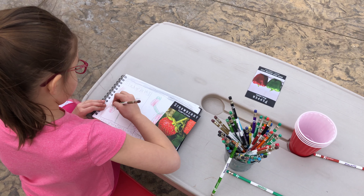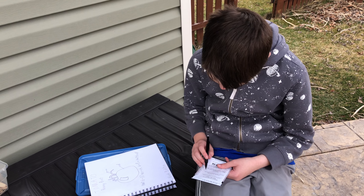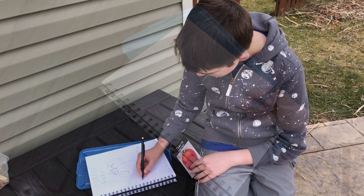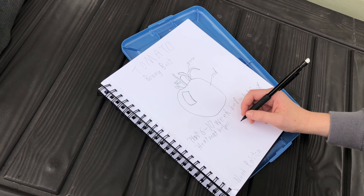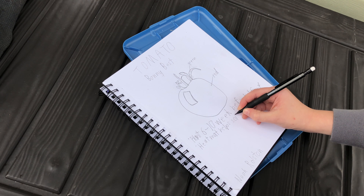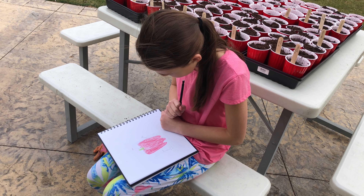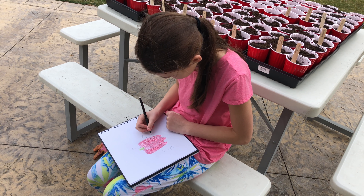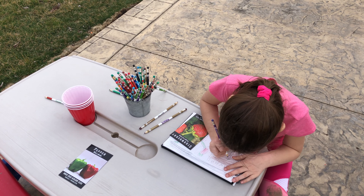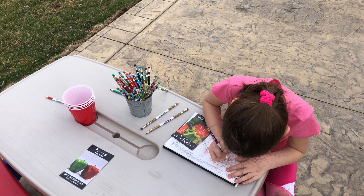I would not be a self-respecting homeschooler if I did not take this opportunity outside to have my kids work in their nature journals. I ask each of them to choose a seed packet, have them read the details on the back, and make an illustration. We then take a few moments to examine the seeds — to marvel at how something so small will grow into something that will feed us in the months to come.